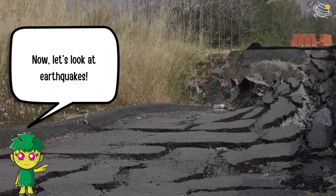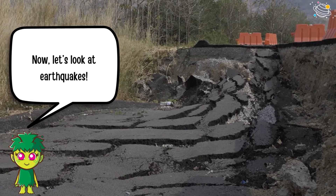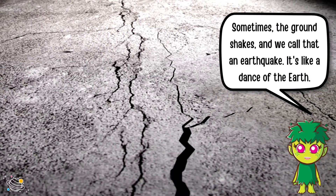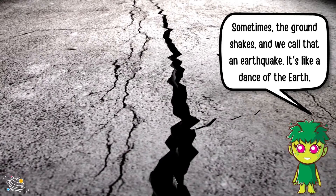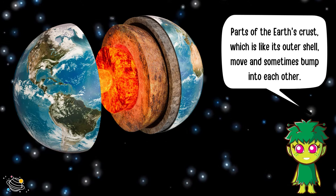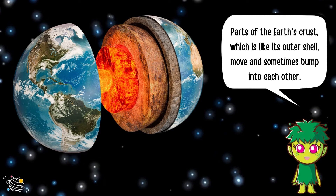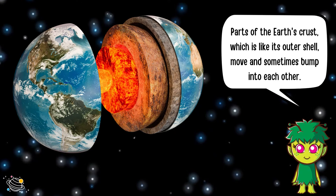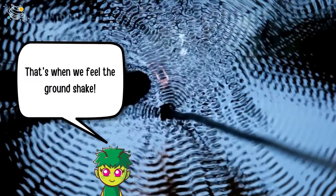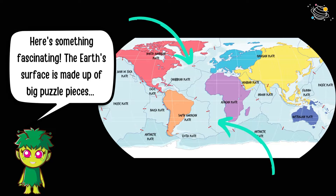Now let's look at earthquakes. Sometimes the ground shakes, and we call that an earthquake — it's like a dance of the earth. Parts of the earth's crust, which is like its outer shell, move and sometimes bump into each other. That's when we feel the ground shake.